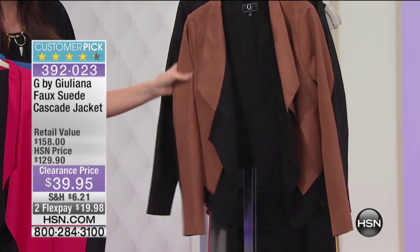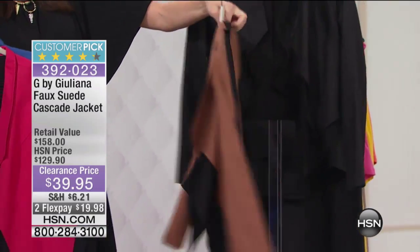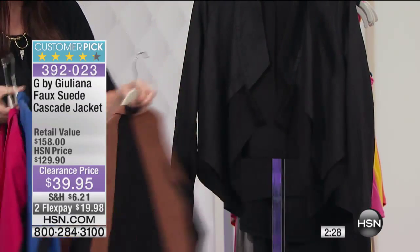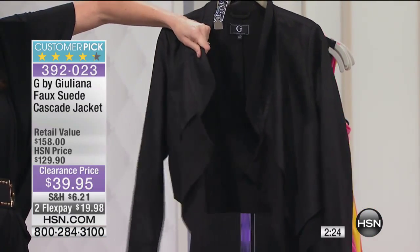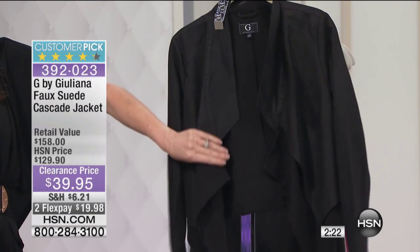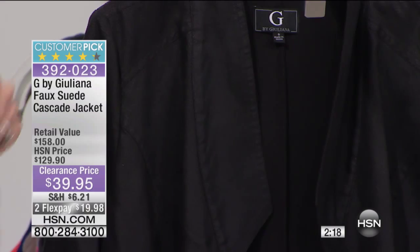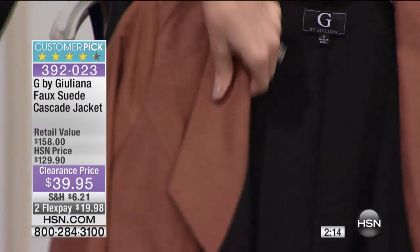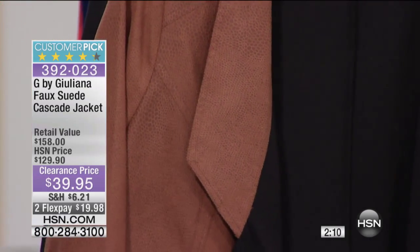We've got quite a lot of people calling in. Cognac. Honestly, $90 off right now. This is hot, hot for fall. And then the black — I defy you to be able to tell that that's not suede. It is textured. Let me see if you can see the texture — I think you can see it most on the cognac. It's textured, it's soft, it's supple.